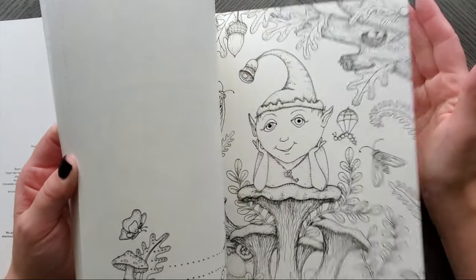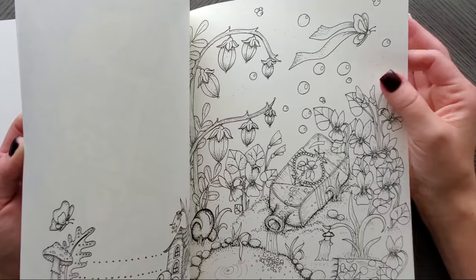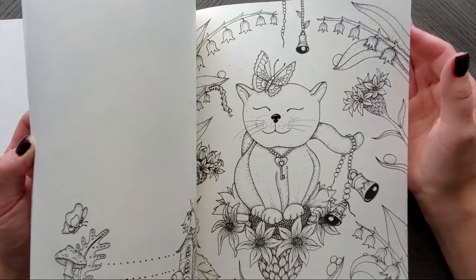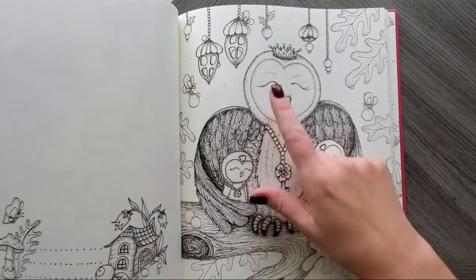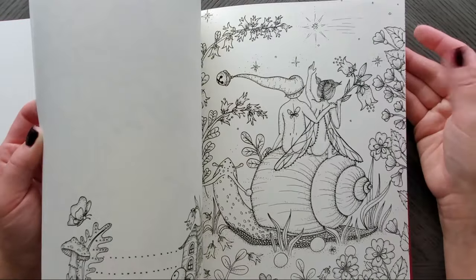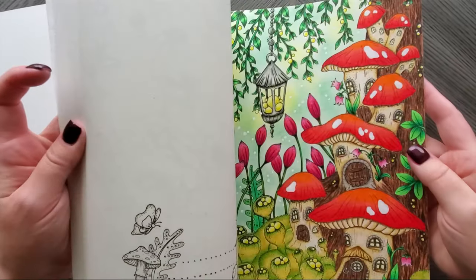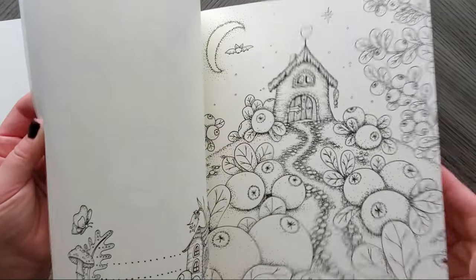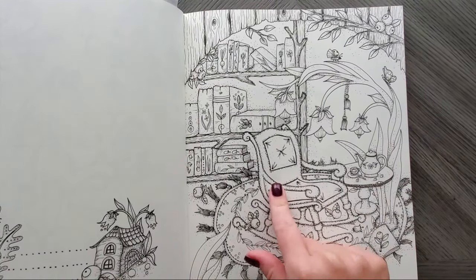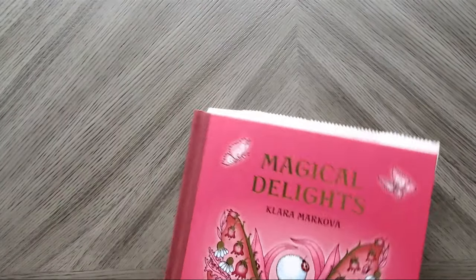Fairy Miracles and Magical Delights have some as well, and Fairy Celebrations definitely does. I didn't pull those out because all of her books have Christmas and winter themed pages. Even her latest, Fairy Touch of Magic, I've seen done in Christmasy tones. There's just tons — they're always hiding. Okay, one more pile.